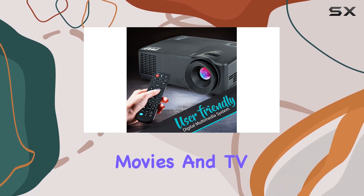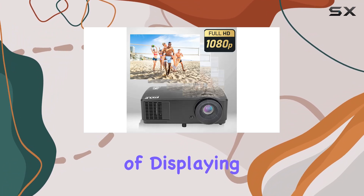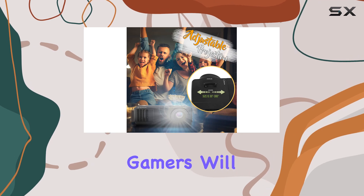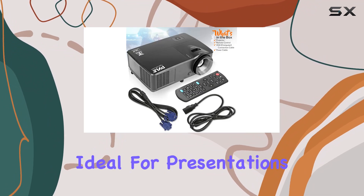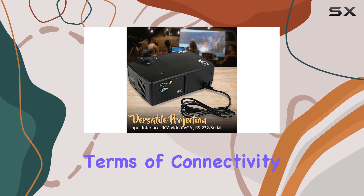This projector isn't just for movies and TV. It's a multifunctional entertainment hub capable of displaying photos, playing audio, and even running slideshows. Gamers will appreciate its compatibility with PC computers and laptops, while business professionals will find it ideal for presentations thanks to its compatibility with PowerPoint and other office software.